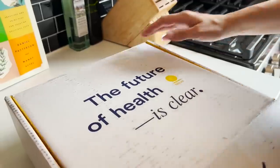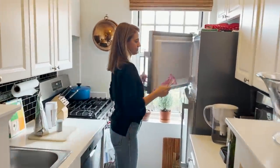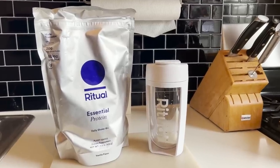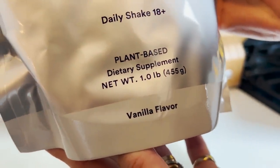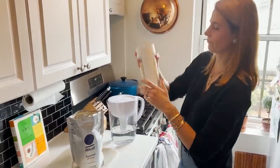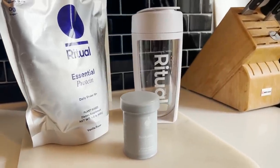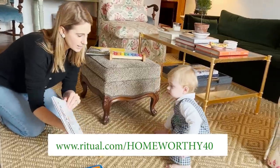A big thanks to Ritual for sponsoring today's Homeworthy episode. Every day when I wake up, I head to the kitchen to eat a handful of frozen dark chocolate chips — not the healthiest habit. To make sure I'm packing in the nutrients in the morning, I've started having a Ritual Essential Protein Shake. It's plant-based, helps build and maintain muscle, keeps me feeling full, and supports brain and bone health. It's just one scoop of vanilla-flavored powder mixed with water. For Black Friday and Cyber Monday, Ritual is offering 40% off when you bundle with Symbiotic Plus — just click my link.